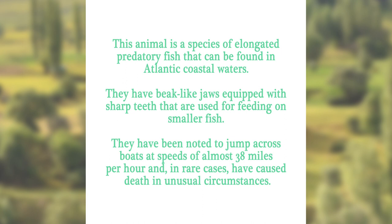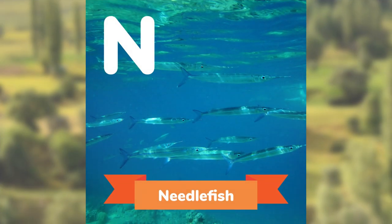This animal is a species of elongated predatory fish that can be found in Atlantic coastal waters. They have beak-like jaws equipped with sharp teeth that are used for feeding on smaller fish. They have been noted to jump across boats at speeds of almost 38 miles per hour, and in rare cases have caused death in unusual circumstances. Can you guess? The Needlefish.